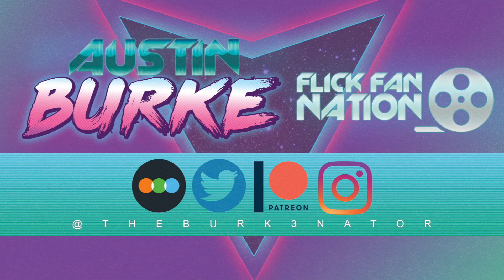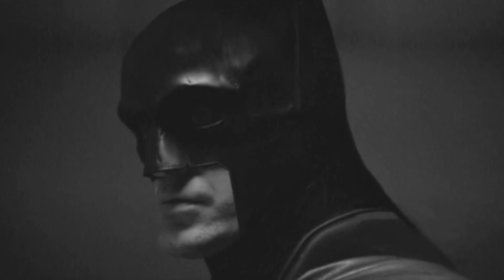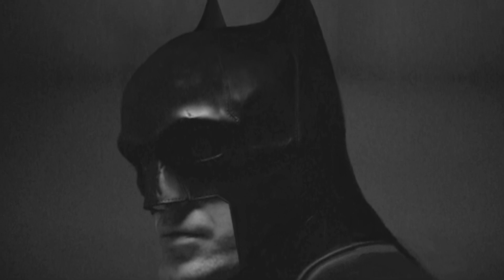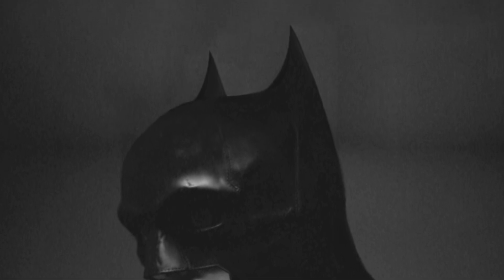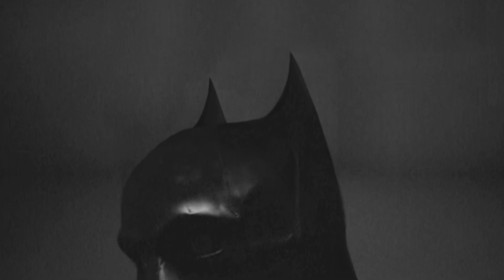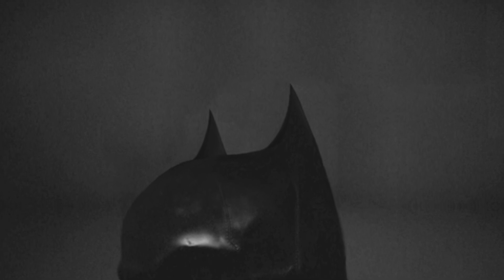Welcome back to my channel. We've been talking about Batman for quite some time now, and we finally got our first official look recently at Robert Pattinson's Batsuit. And with that comes so much speculation on what it's going to turn into. My favorite part personally has been seeing the fan art online, whether it's color grading to look like what we think the color scheme is going to actually be, or what this picture here is showcasing — the top half of the mask.